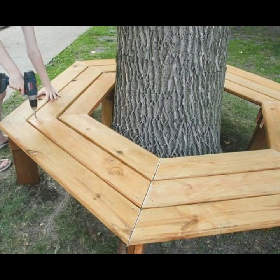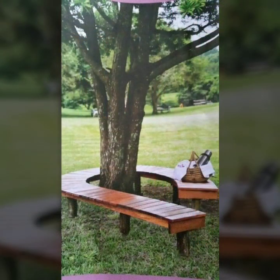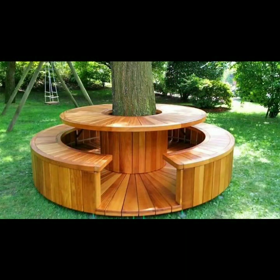You can also make these very beautiful seating ideas yourself if you know woodwork. You can easily make these most beautiful and most trendy designing ideas. Every design is beautiful and trendy.